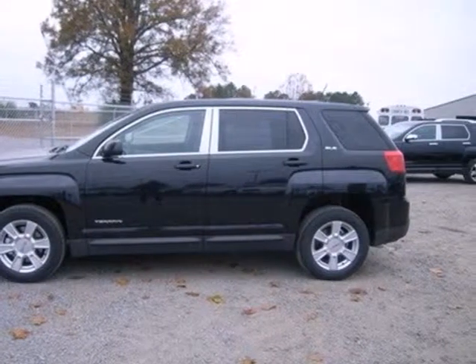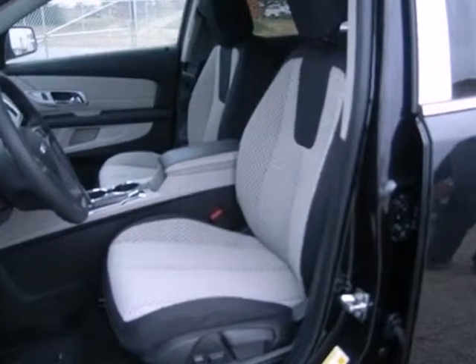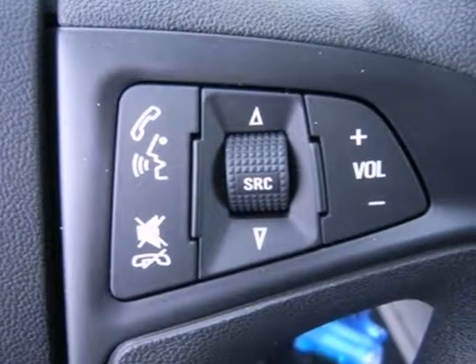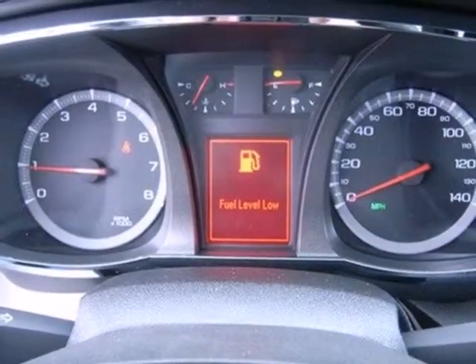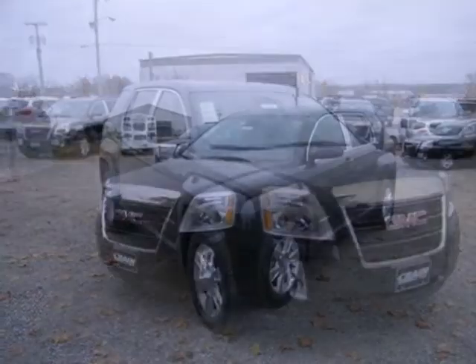You'll feel warm and cozy inside, with a good view behind you thanks to the heated mirrors. The steering wheel audio controls, CD player with MP3 decoder, and keyless entry top off an already great machine.